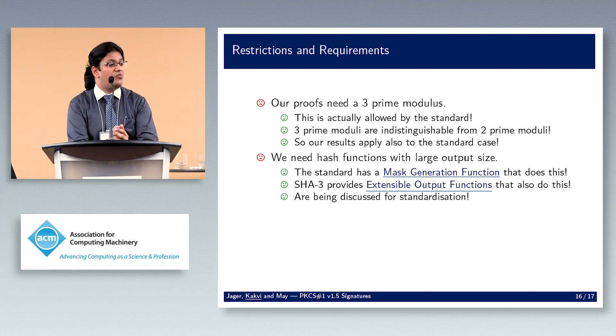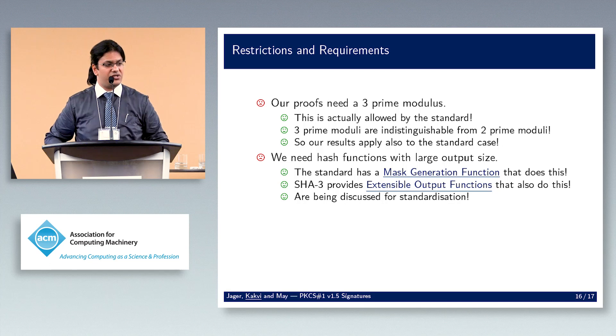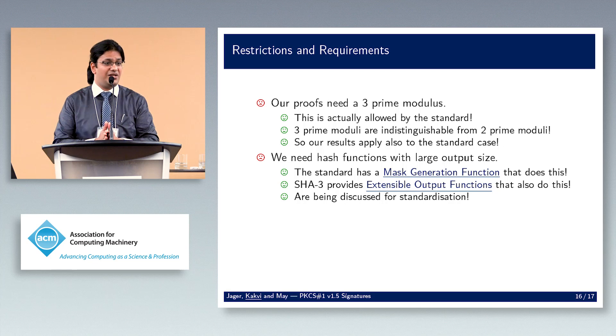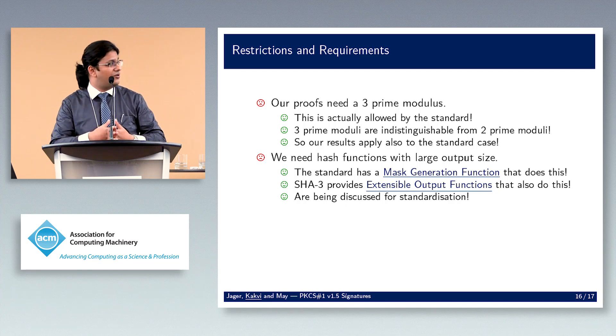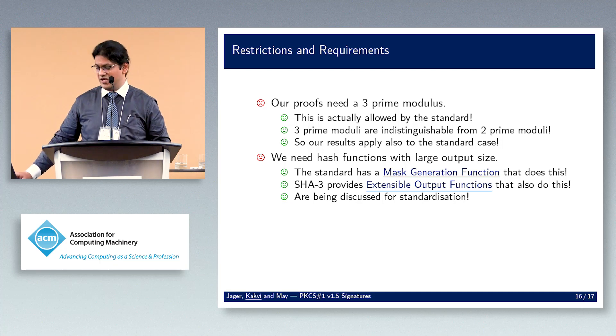Second, we need hash functions with very large output size. The standard's mask generation function allows very large outputs — similar to what's used for OAEP — and SHA-3 provides an extensible output function. This is currently being discussed for standardization, and it would be surprising if SHA-3 didn't enter the standard eventually, so we should be okay.